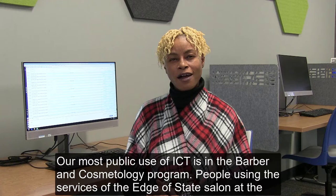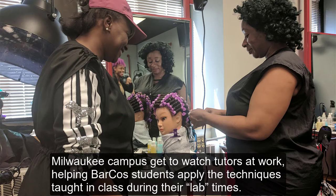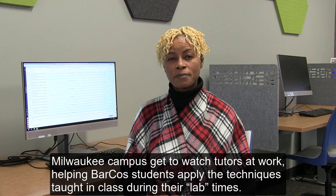Our most public use of ICT is in the barber and cosmetology program. People using the services of the Edge of State Salon at the Milwaukee campus get to watch tutors at work, helping cosmetology students apply the techniques taught in class during their lab times. The salon is student staffed and is their laboratory.